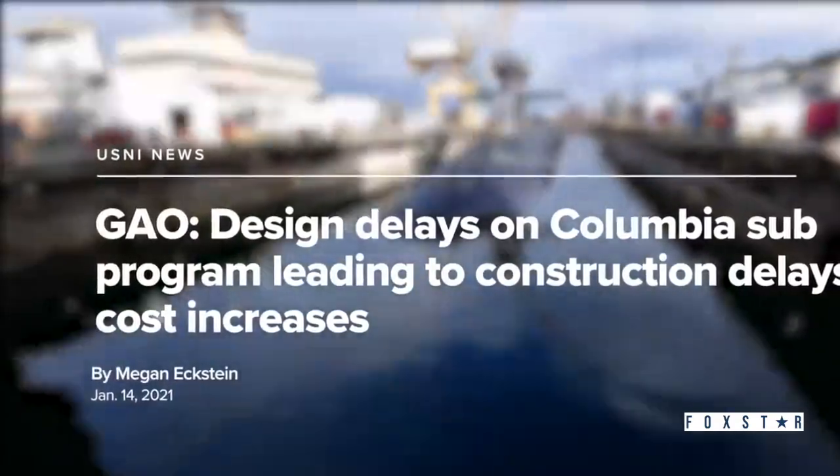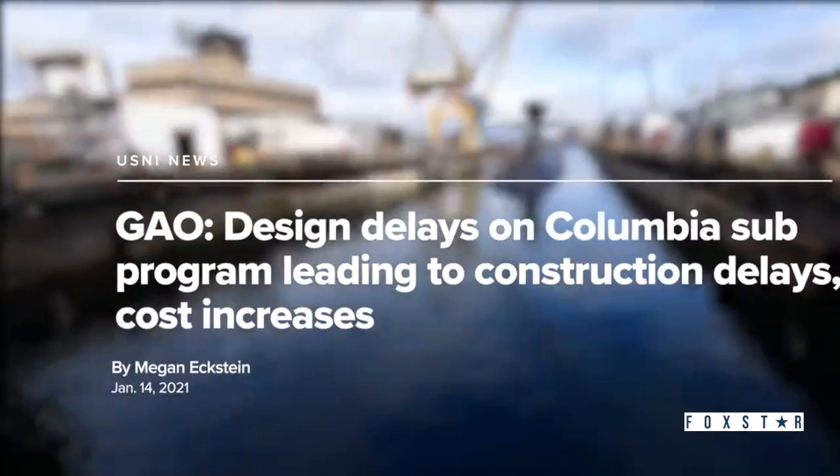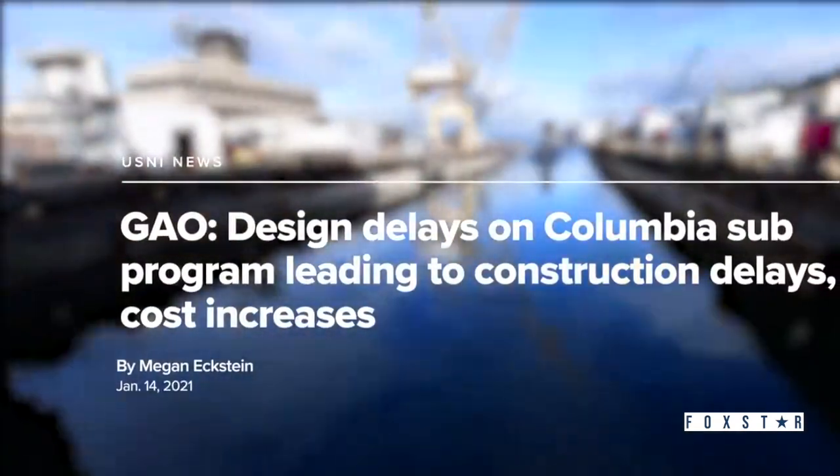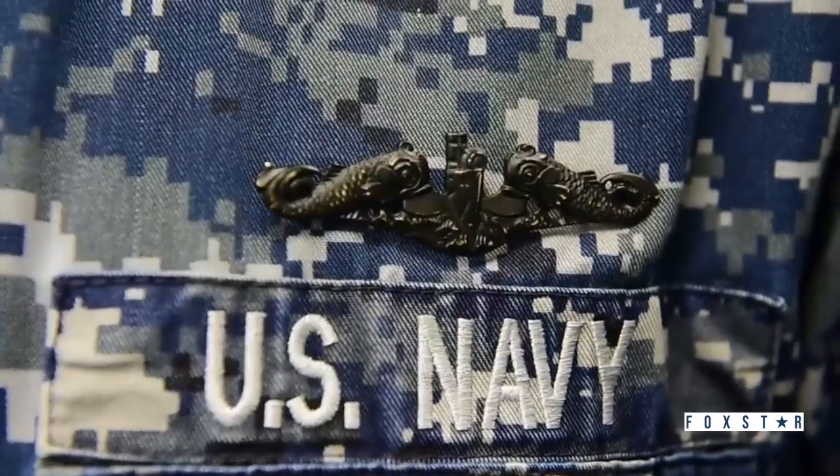In early 2021, the US Government Accountability Office expressed concerns that the new Columbia class could take longer than expected to build and also cost more than initially expected. That could put the Navy in a very tough spot.